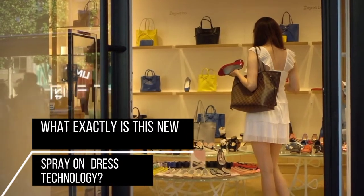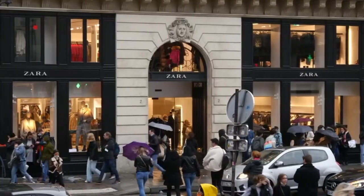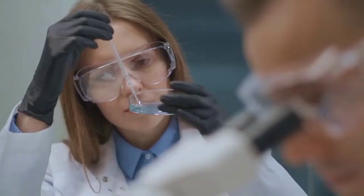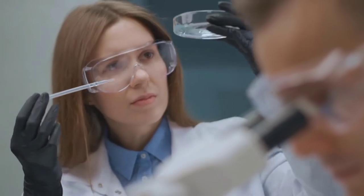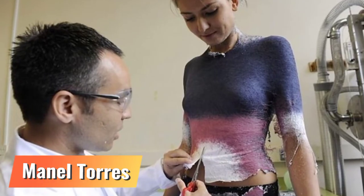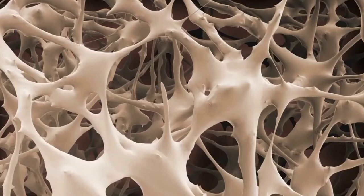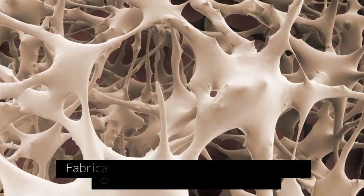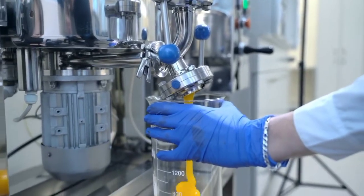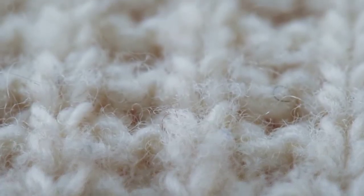What exactly is this new spray-on dress technology? This instantaneously materialized dress is not a magic trick, but a testament to innovations in material science more than two decades in the making. Manel Torres, the man behind the creation, created the substance used on Hadid — Fabrican — back in 2003. Fabrican is presumably a portmanteau of the phrase "fabric in a can." Liquid fabric, often known as spray-on fabric, is a combination of additives and polymers.